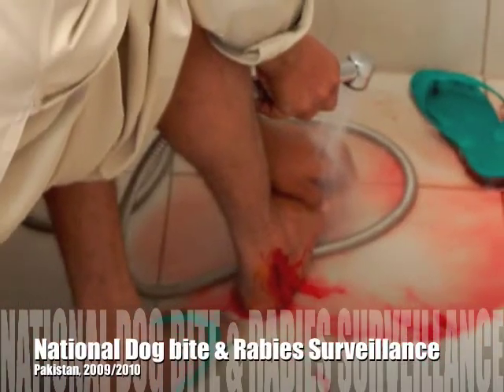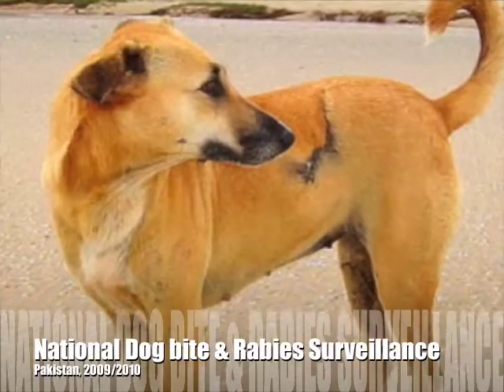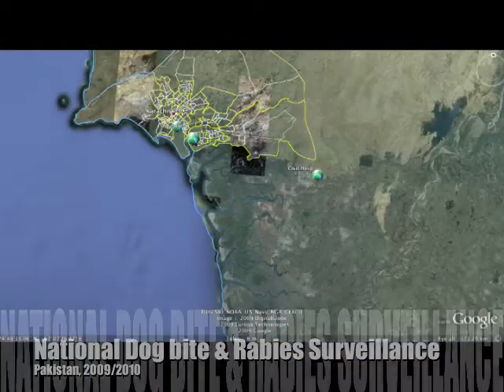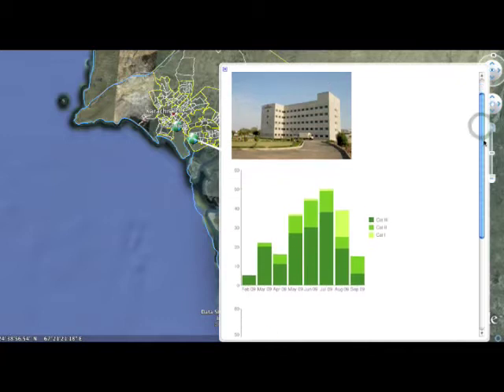This video demonstrates how IRD is conducting the National Dog Bite and Rabies Surveillance Program, sponsored by the WHO, in Pakistan using mobile technology to electronically collect data, monitor field workers, and visualize information.